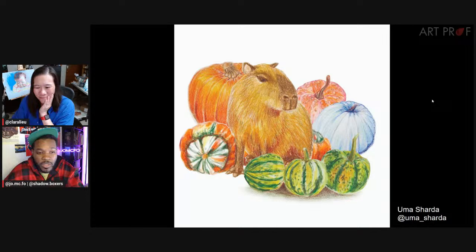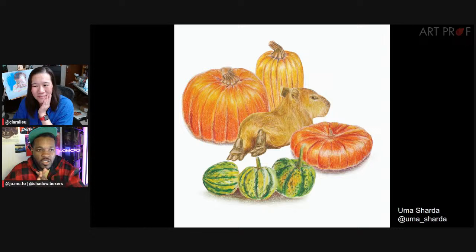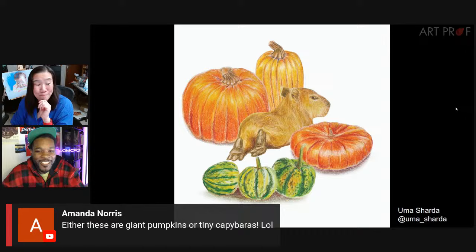Definitely — especially because you're working with the same objects. It's one thing to do composition studies with completely random things, but to take the same type of object — the pumpkin, the capybara — and turn it, position it differently, change the height and positioning, it really starts to stretch your compositional muscles.